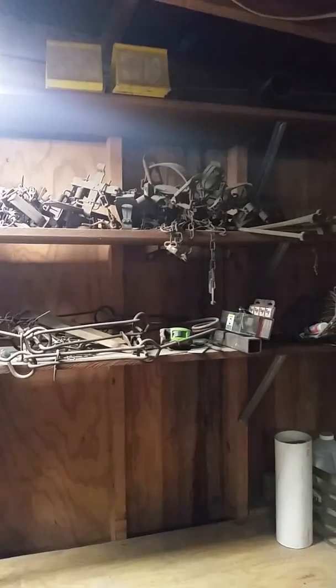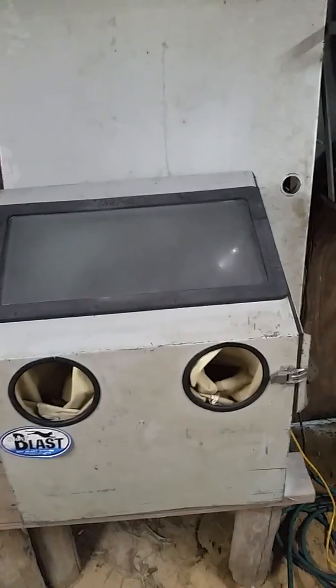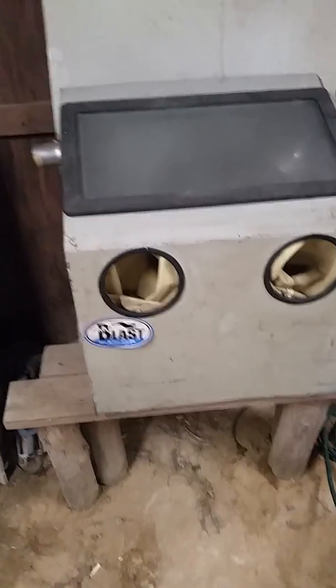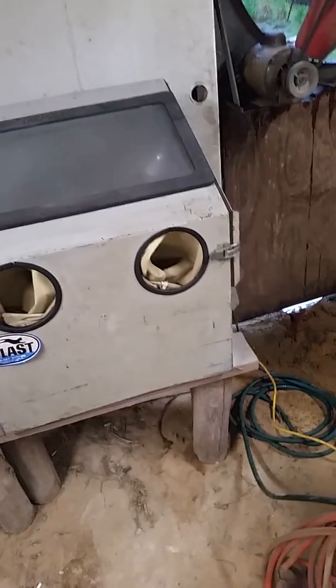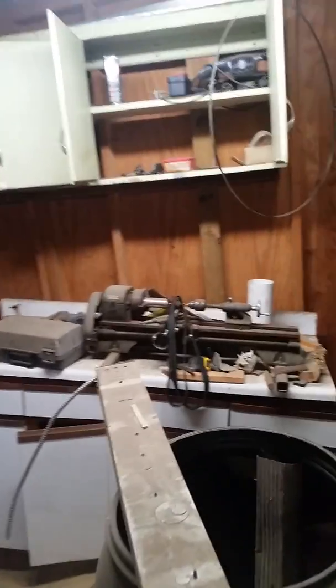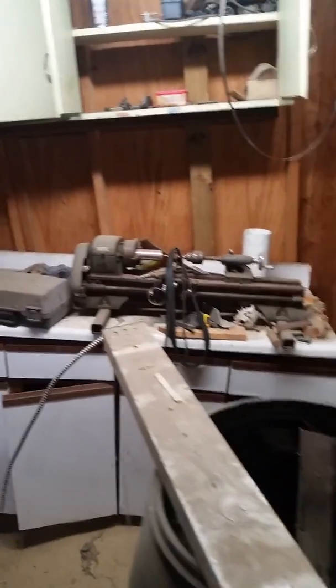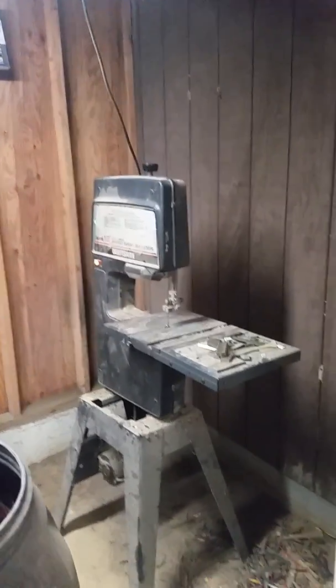Got a bunch of traps that need to be cleaned up. Just got this blast cabinet last night — right now it's set up for glass bead, but I've got walnut shell to try. Haven't got a water separator yet, so I was having some issues. There's also a big exhaust fan and a little small lathe. This room is 11 by 15.